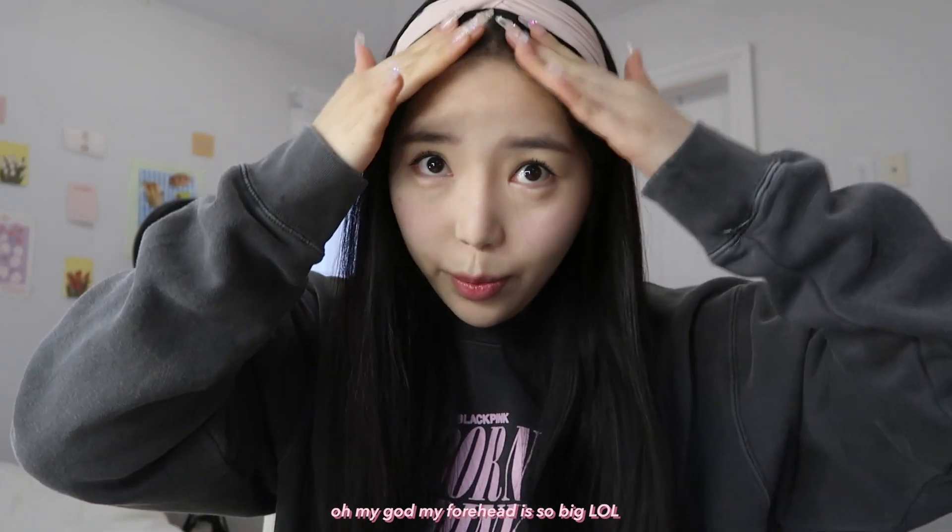I'm wearing my favorite BLACKPINK merch. Oh my god, my forehead is so big!